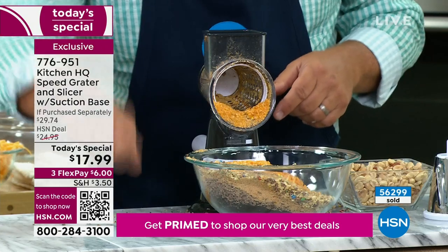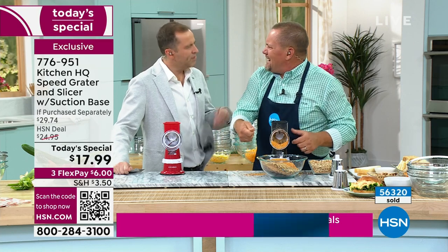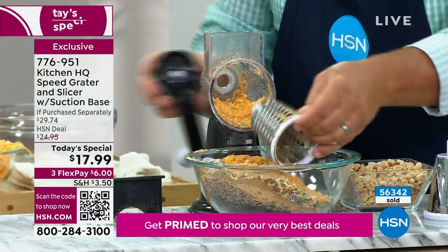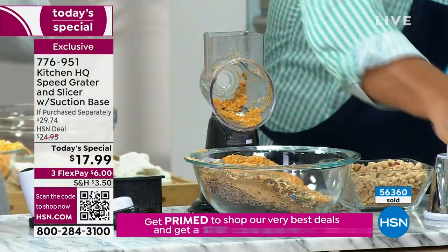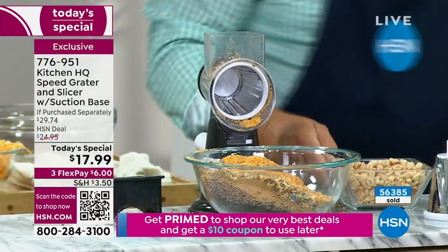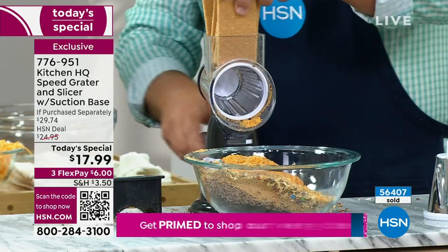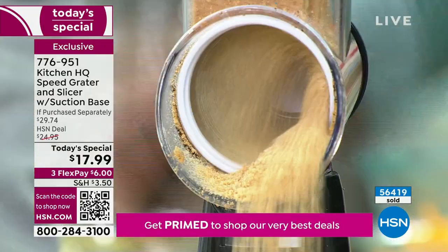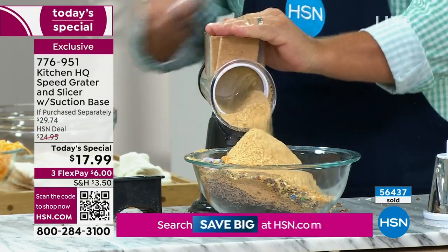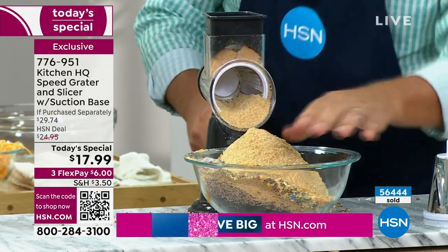When you dip into it with the serving spoon, you hear a crunch, and then it goes into that ooey-gooey cheesy macaroni. I'm going to take this drum out and go to the fine drum. Here's an entire stack of graham crackers — put that in the top of the machine, turn the handle, and you've got your graham cracker crust done in seconds. Where grandma used to do this with a bag and a rolling pin, now you can do it with your Speed Grater.